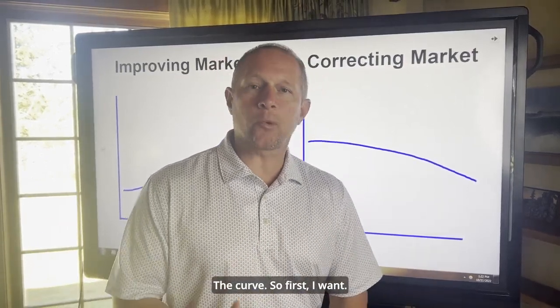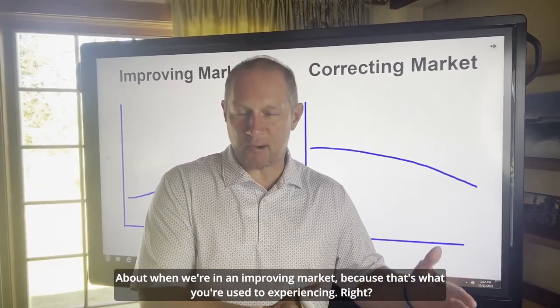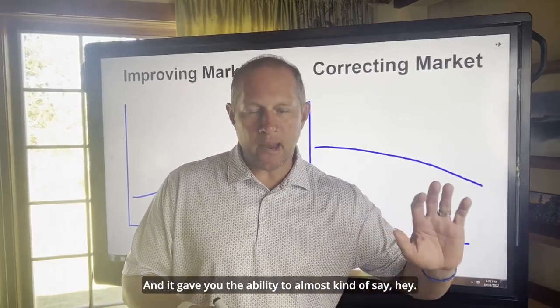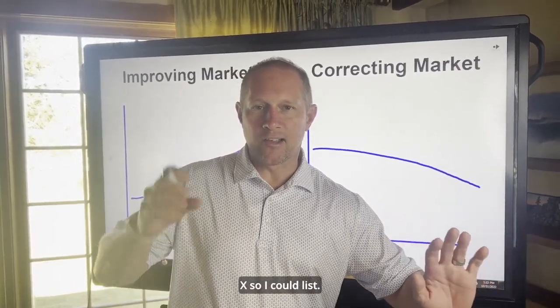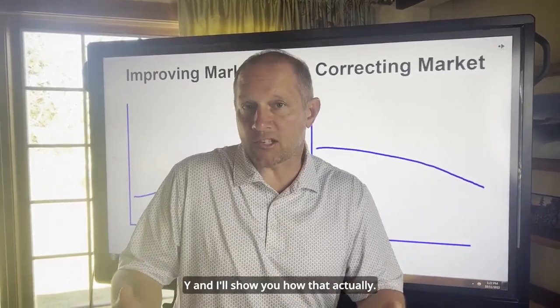I want to show you how this pricing strategy will help you get ahead of the curve. First I want to talk about when we're in an improving market, because that's what you're used to experiencing. It gave you the ability to almost say, my neighbor sold for X, so I could list higher for Y. And I'll show you how that actually did work.